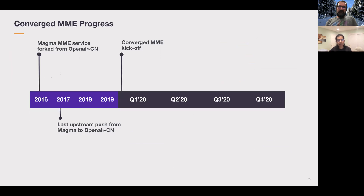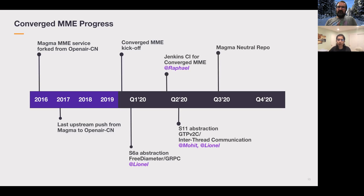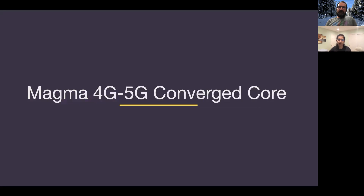Since the kickoff earlier this year, the SXA abstraction was added in Q1 — a shout out to Leonel from the OAI team for that effort. In Q2, Rafael from the OAI team set up the Jenkins CI to test the different EPC configurations, and Mohit spearheaded the S11 abstraction. These additions enabled us to launch the Magma neutral repo to continuously support both developer communities. We are focusing on adding Release 15 support by the end of this year.